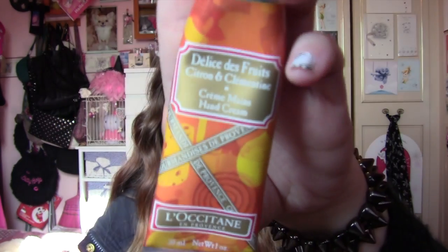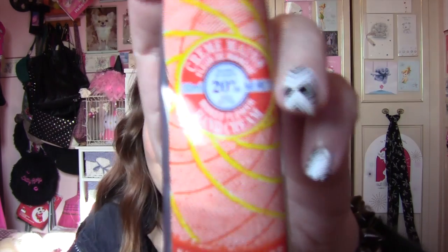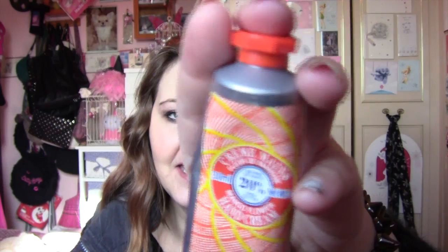Hand creams. I've been flipping between the L'Occitane De Liste De Fruits, which is this one here, and also the L'Occitane Fleur de Mangue — it's a mango flower hand cream. I got that free with a magazine and I really, really do love both of those.